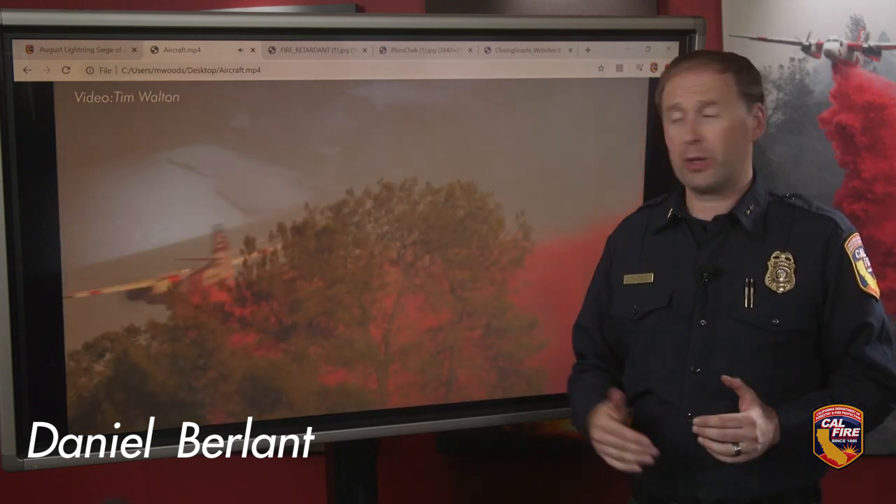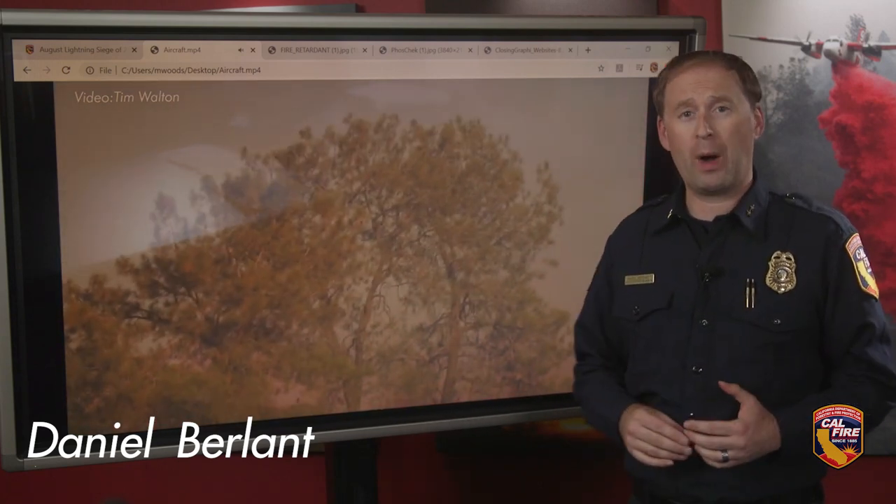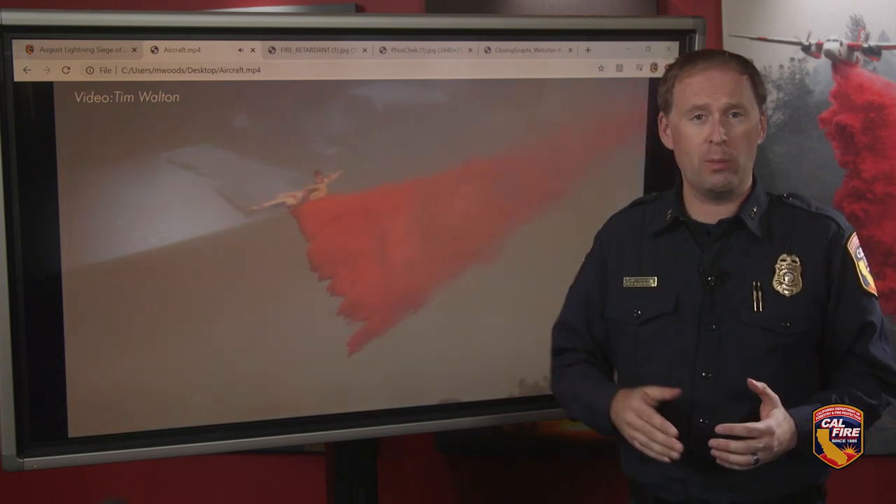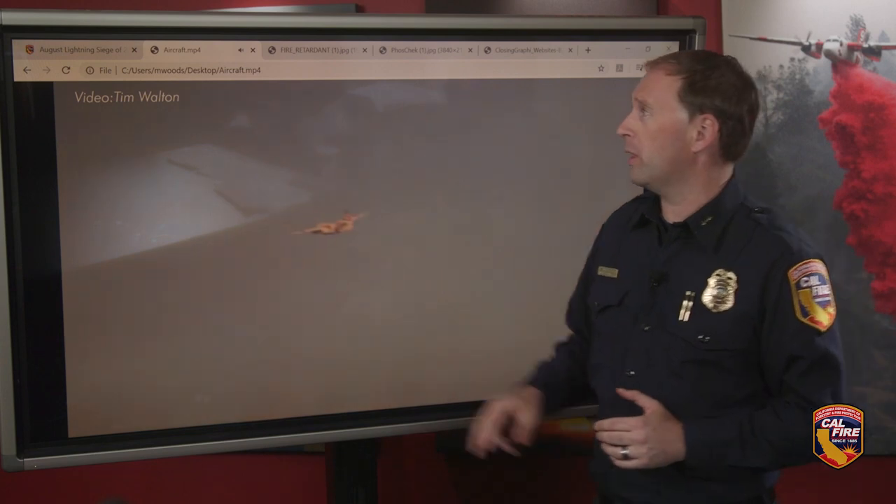Have you ever wondered what the fire retardant is that air tankers drop during a wildfire, and what do you do if any of that fire retardant gets on your vehicle or your home? Well, let's break it down and talk about what fire retardant is.